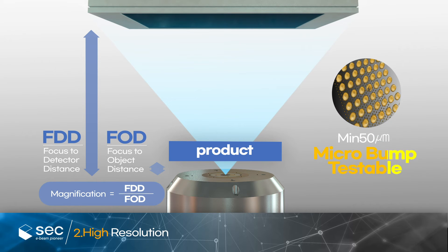Specialized for micro-pump inspections, inspections are available down to a minimum of 50 micrometers.